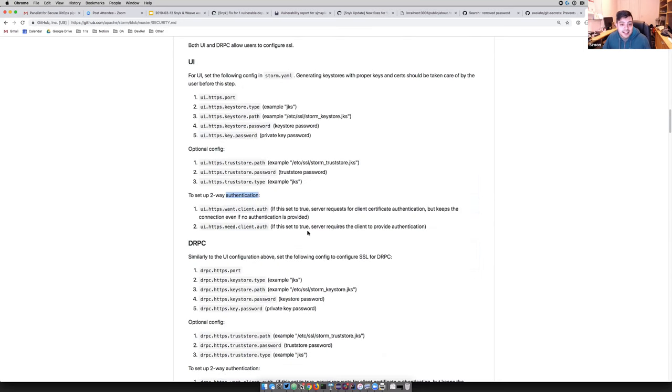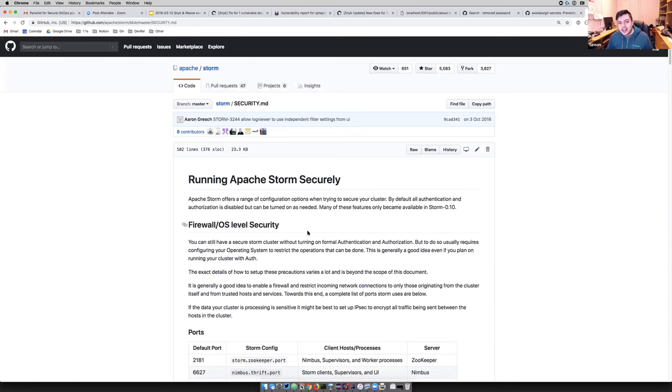There are no security gaps in every project, but knowing about them may alert you to how to run securely. As a project, it really helps others help you by acknowledging where you're not as secure as you want to be, opening the door for community improvements.